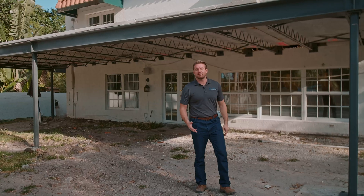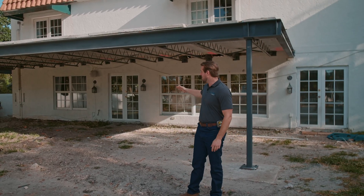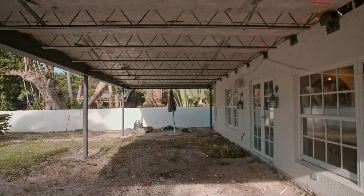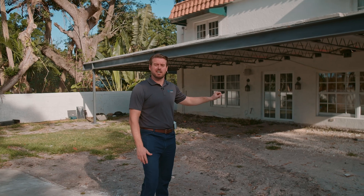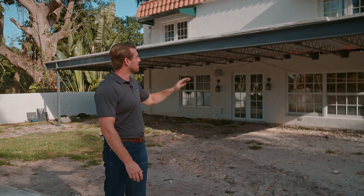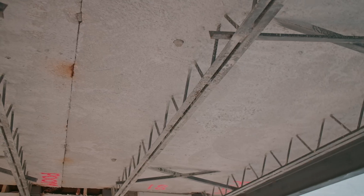Now we're standing in the backyard and you can see we have more of this precast system already installed. What we're looking at here is a patio balcony covering the backyard. What's really nice about this precast system is we demoed the existing concrete that was here, poured some new footers in the ground, and in one day our entire floor system from the garage side and the entire patio system here was installed — that means the steel columns, the beams, and the slabs all got set in one day. With good coordination this system can be installed incredibly fast.